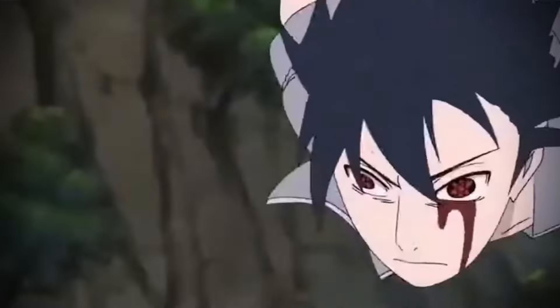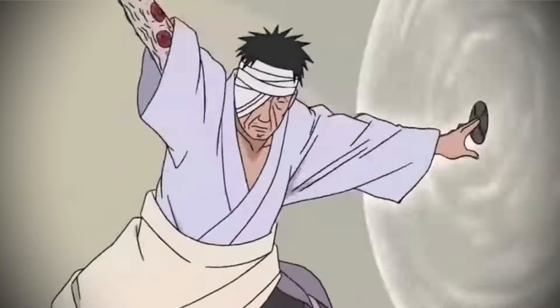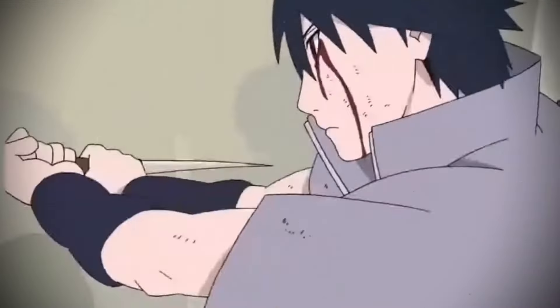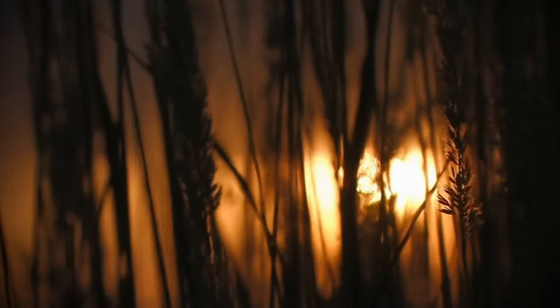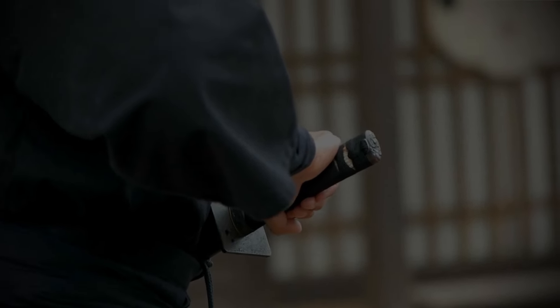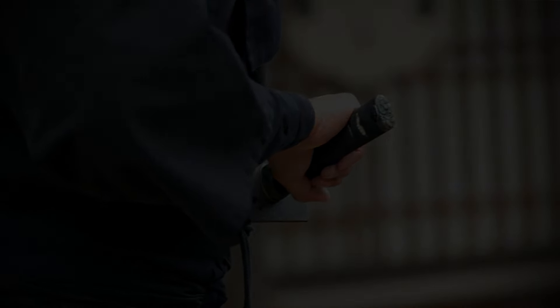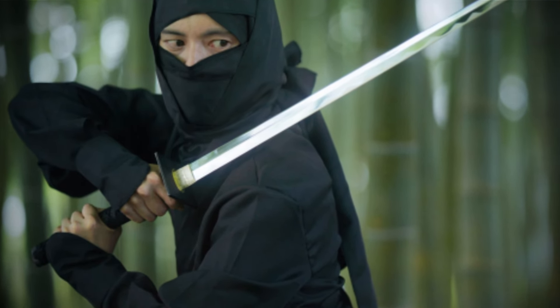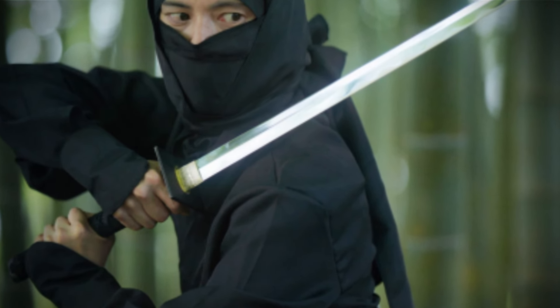In the anime Naruto, the character Sasuke's trademark weapon is a short, straight sword, embodying the characteristics of a ninjato. Additionally, the ninjato was designed to be inconspicuous in the dark, enabling ninjas to operate without being noticed by enemies. The scabbard and handle of the sword were often black with a matte finish to prevent reflection and avoid drawing attention. Another unique feature of the ninjato was its unusually large and square-shaped handguard.